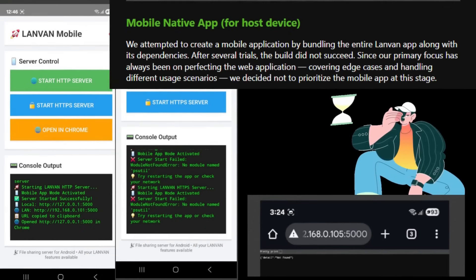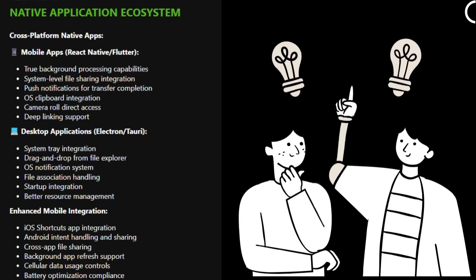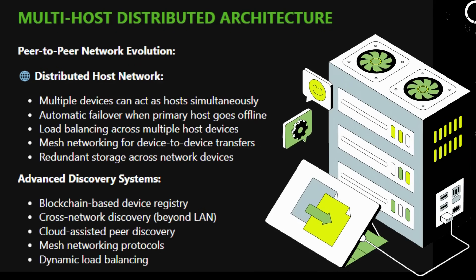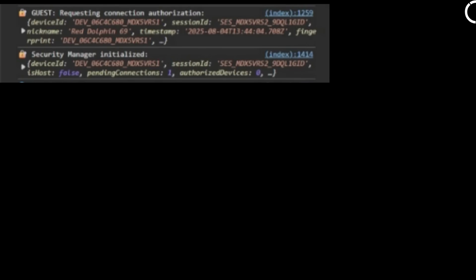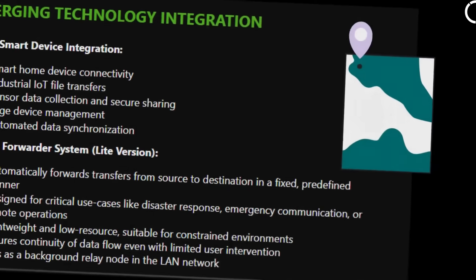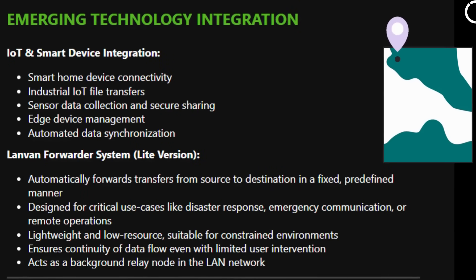However, for the host device, a native app will be essential in the future for more control. There's so much more to discuss, but to keep it short — highlights include our next focus: a basic access control system for enterprise use. We also tried implementing this system, but it didn't perform as expected. We're also exploring a light app or API to auto-forward data for critical or remote scenarios.